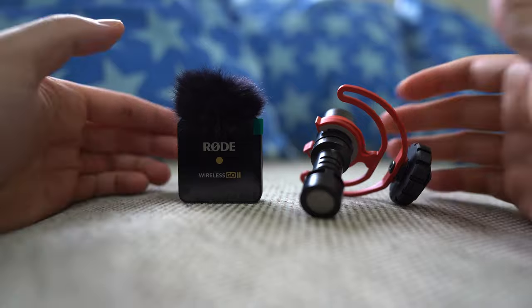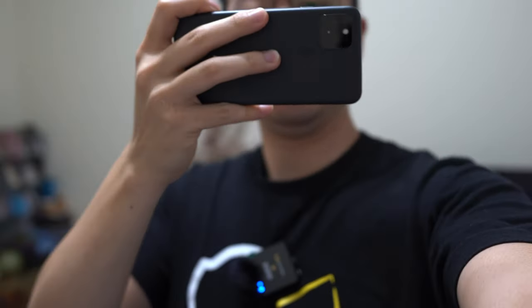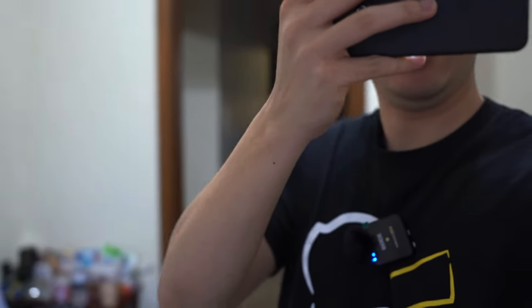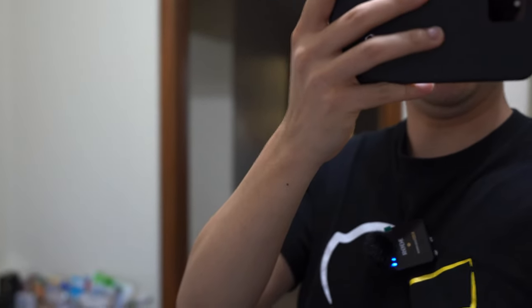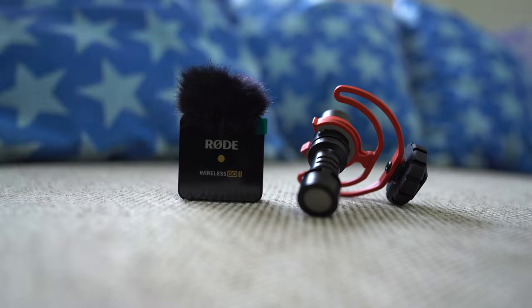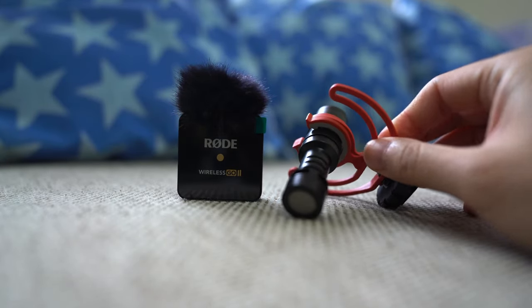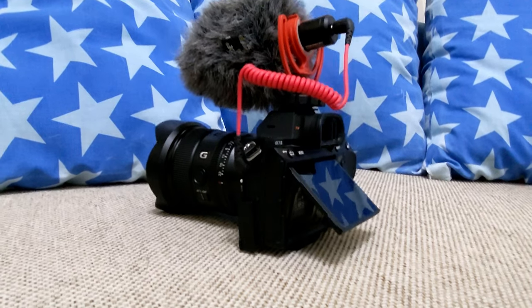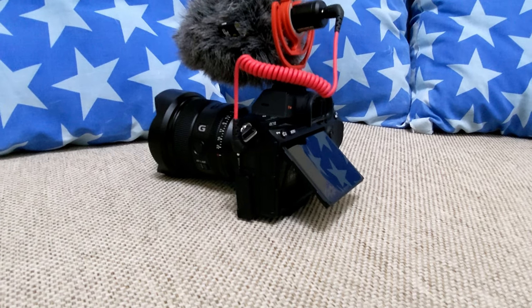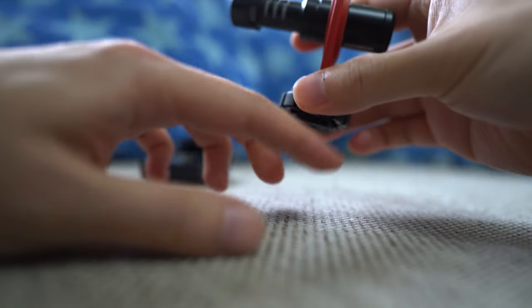The major difference between the two is kind of where you would place the microphone. The lavalier mic would go really close to the person that's talking, your audio source. Right now I'm using the Wireless GO clipped onto my shirt and it picks up the voice of the person really well. The VideoMicro is a shotgun mic and this gets mounted to the top of your camera, generally speaking — there's a hot shoe or cold shoe mount and you attach it onto your camera.